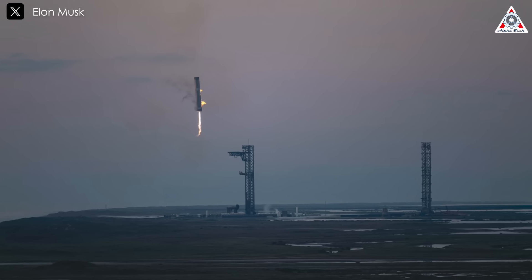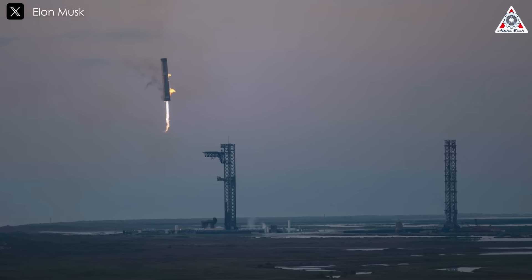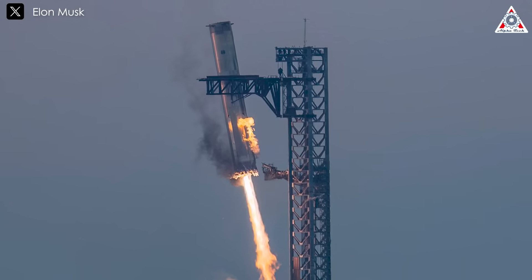This level of precision is extraordinary. In the Starship Flight 5 catch video, it's clear that the vehicles and chopsticks work seamlessly and precisely to achieve a successful landing, with accuracy measured down to seconds.